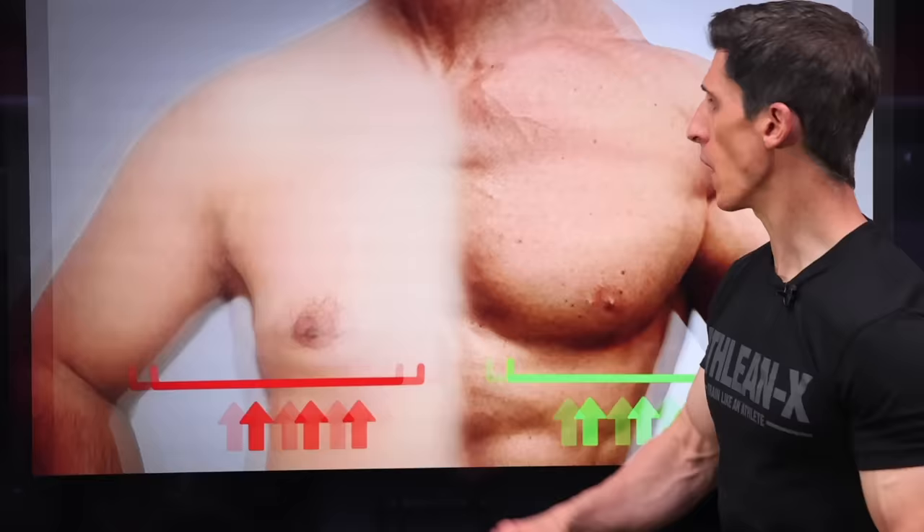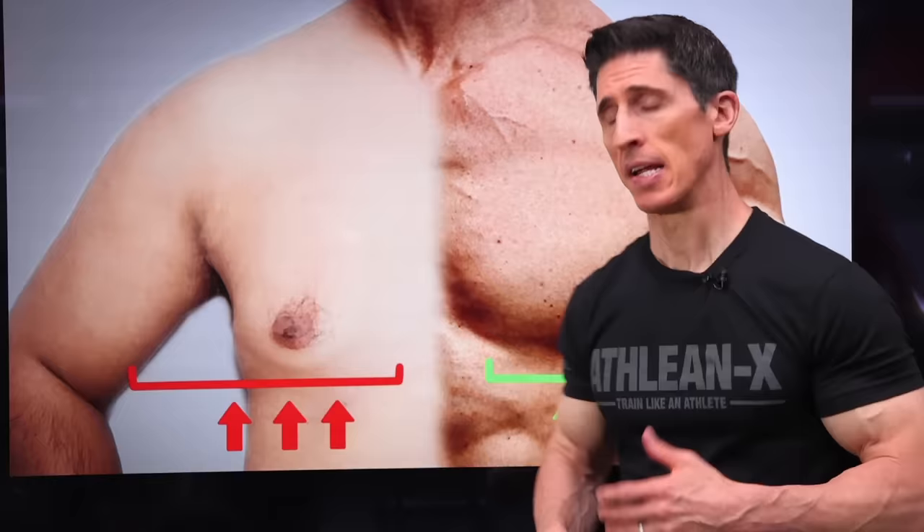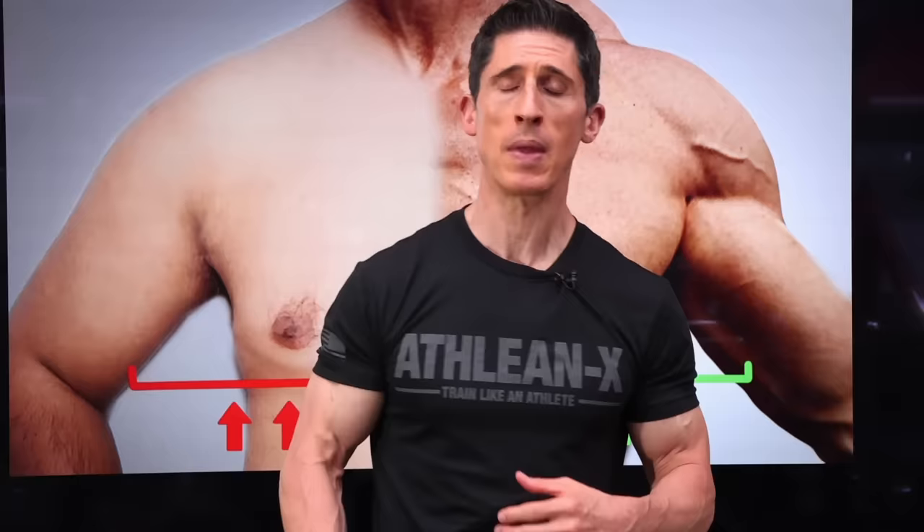What's up, guys? Jeff Cavaliere, ATHLEANX.com. If your lower chest looks completely undefined, at worst even sagging, all the decline bench presses in the world aren't going to fix your problem. But the good news is I can. I can help you actually shape your chest differently. It starts with not just the right exercises, but also doing the exercises the right way. Let me give you a game plan today to get rid of that saggy lower chest and get you that chiseled chest you've always wanted.